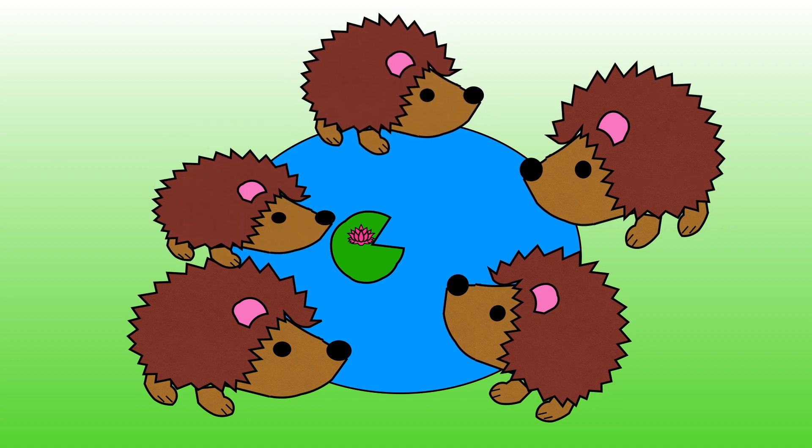1, 2, 3, 4, 5. There are now five hedgehogs drinking from the pond. Four and one more is equal to five.